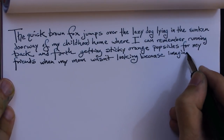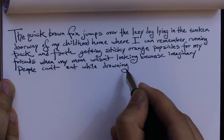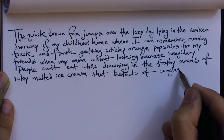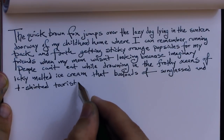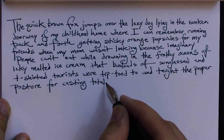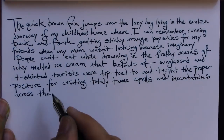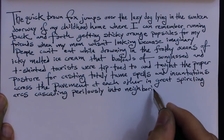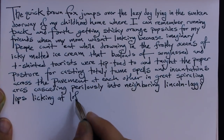wasn't looking, because imaginary people can't eat while drowning in the frothy oceans of icky melted ice cream that busloads of sunglass-and-t-shirted tourists were tiptoed to and taught the proper posture for casting totally tamed spells and incantations across the pavement at each other in great spiraling arcs cascading precariously into neighboring Lincoln-Loggy lips looking at lofty